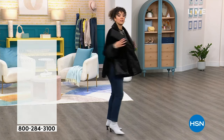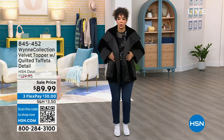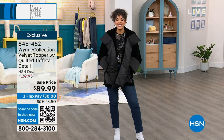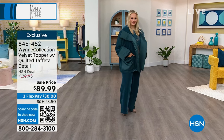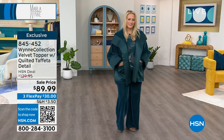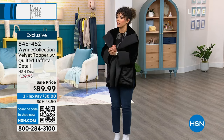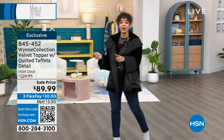I put this on and I was just feeling myself because it is so gorgeous. It is this quilted velvet topper with deep pockets. Sell price at $89.99. It's exclusive — you'll only find it here. I have it on in black and Alyssa's wearing it in that gorgeous green. If you're looking for that final piece to complete an outfit, it really dresses up an outfit. We also have it in a gorgeous burgundy color. Item number 845-452.